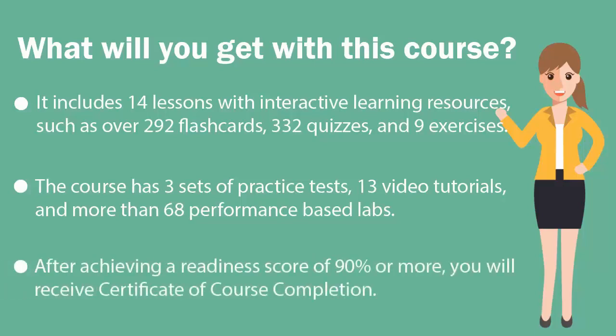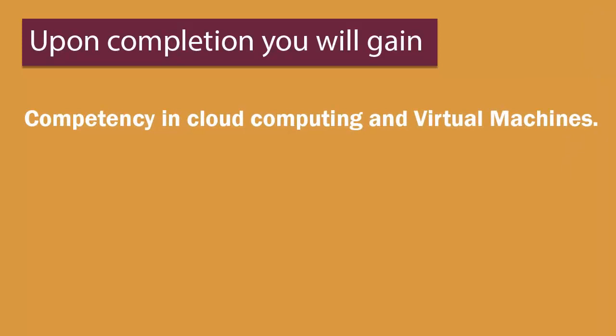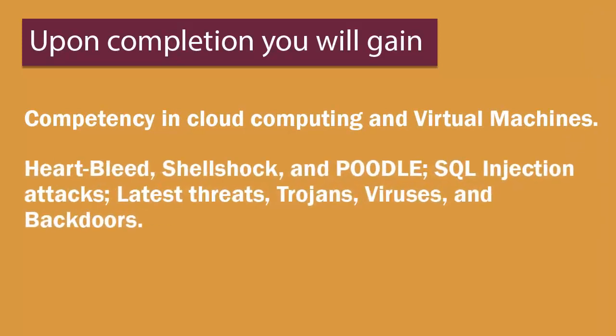Once you achieve a readiness score of 90% or more, you will receive a certificate of course completion from U-certified. Upon course completion, you will gain competency in cloud computing and virtual machines, Heartbleed, Shellshock, and Poodle, SQL injection attacks, latest threats, Trojans, viruses, and backdoors, and much more.